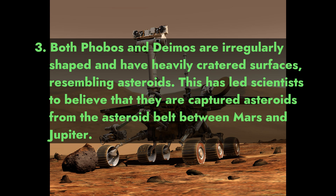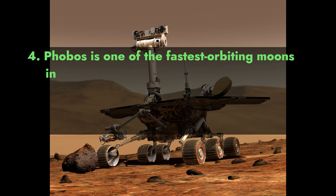Fact 3: Both Phobos and Deimos are irregularly shaped and have heavily cratered surfaces resembling asteroids. This has led scientists to believe that they are captured asteroids from the asteroid belt between Mars and Jupiter.